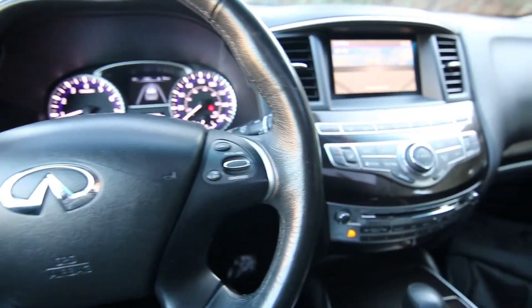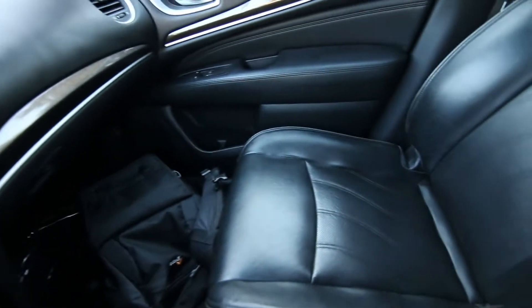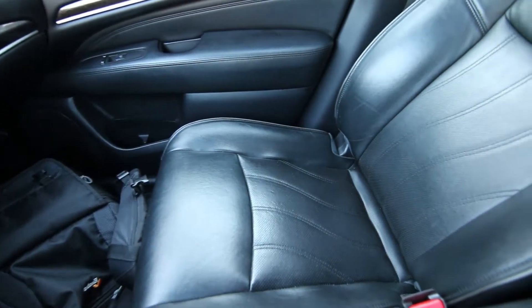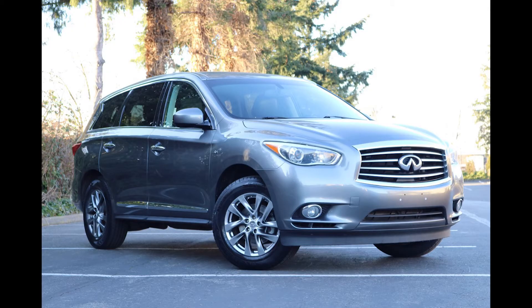Hello, Joe here from Infinity of Tacoma. Today I'm going to tell you about this lovely 2015 Infiniti QX60 all-wheel drive. It's our mid-sized third row seat luxury crossover. It's really a nice vehicle.